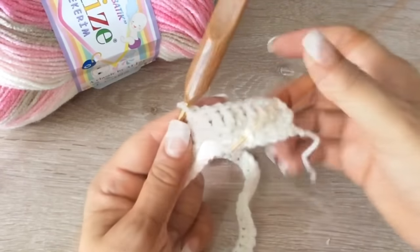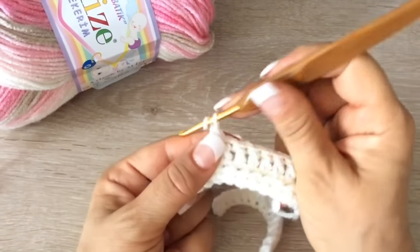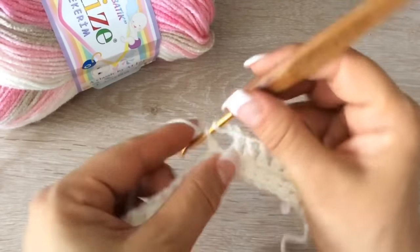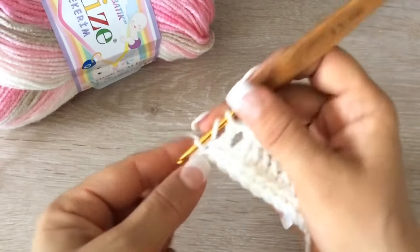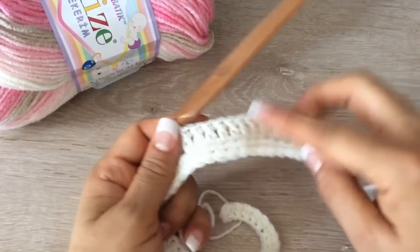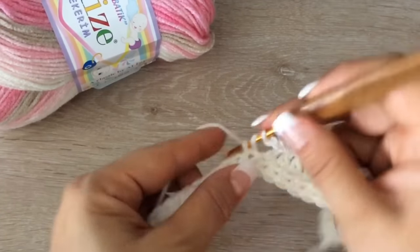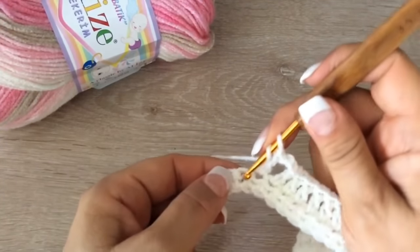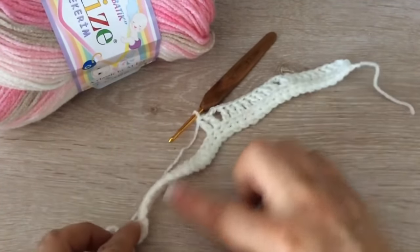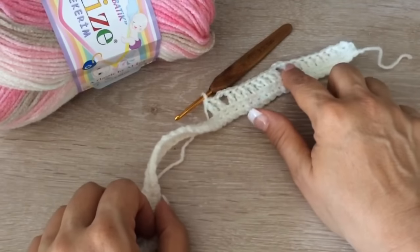Vamos a tejer 8. Ya tenemos 8 sin contar la cadenita. Ahora, 2 cadenas. Y tejemos nuevamente 8. Continuamos: 8, 2 cadenas, 8, 2 cadenas. Y ahora para la espalda vamos a tejer 16. Y volvemos a repetir lo mismo: 16, luego 8, y terminamos con 8. Y todo se va separando con sus 2 cadenas.